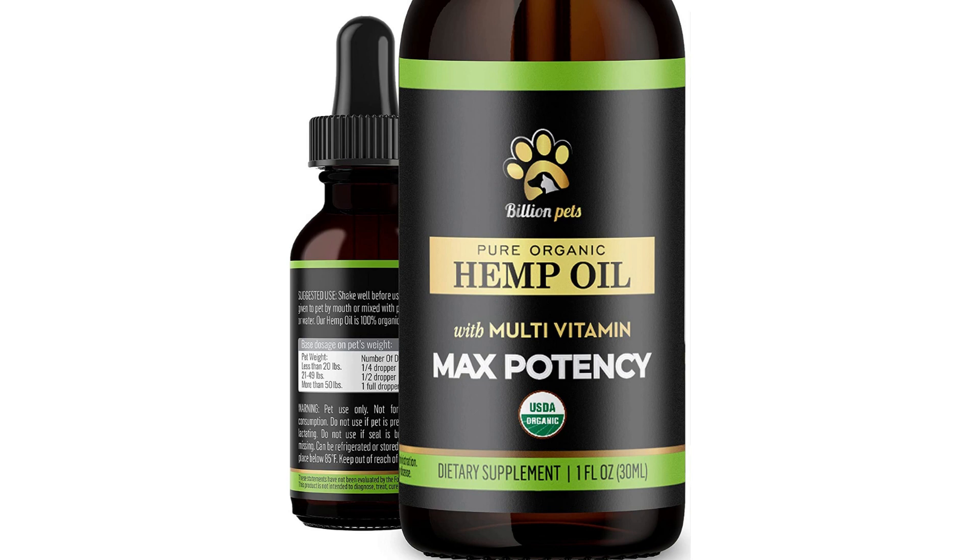The recommended dosage for this hemp oil supplement varies based on the weight of your pet. The manufacturer recommends that you consult with your veterinarian to determine the appropriate dosage for your pet.